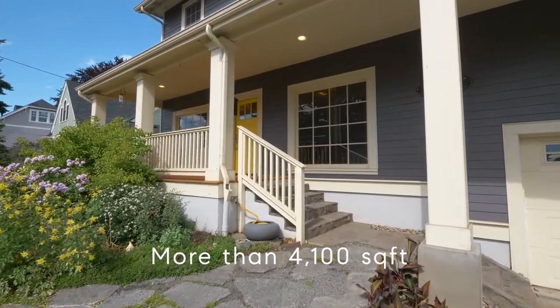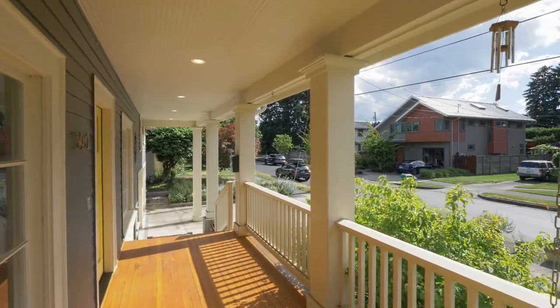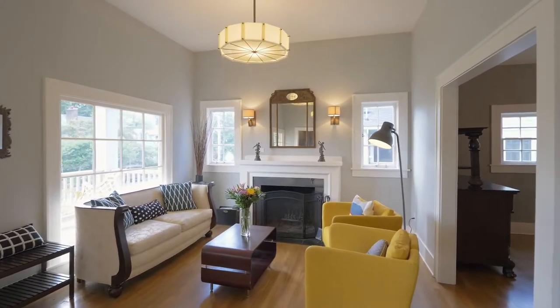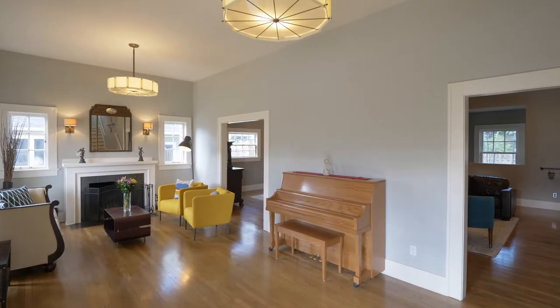The large covered front porch invites you inside where you'll discover a thoughtfully crafted interior with hardwoods throughout. New construction down to the studs in 2014, it offers the best of period detail and modern amenities.